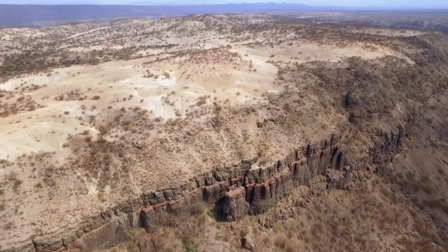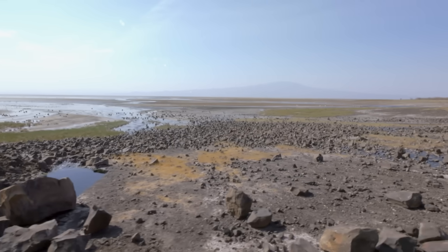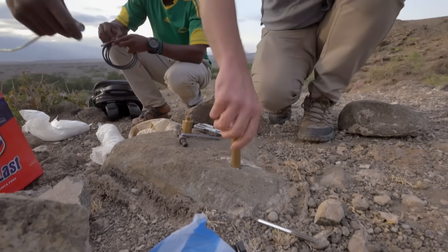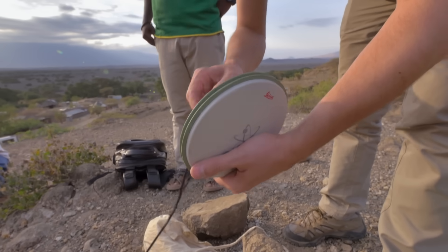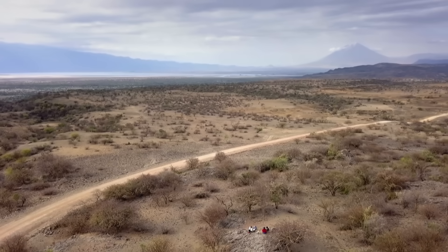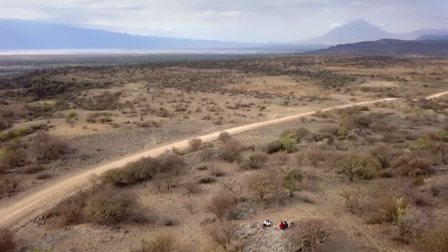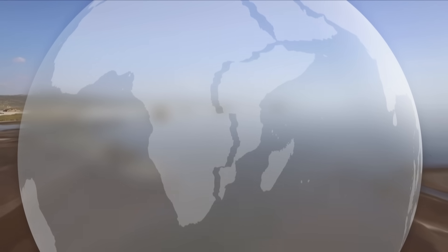Here we are on the edge of some nascent tectonic plates — the Nubian plate, and to the east, the Somalian plate. These two plates are moving apart. It's a process that is in its early phase, a million to two million years in this region. If you extrapolate to a future several tens of millions of years' time, then the eastern part of Africa will have separated in two, with an ocean where the East African Rift Valley is today — an ocean like you see in the rest of the world.